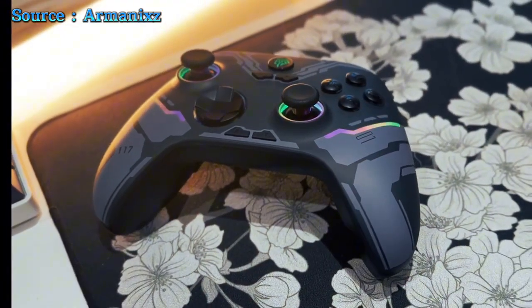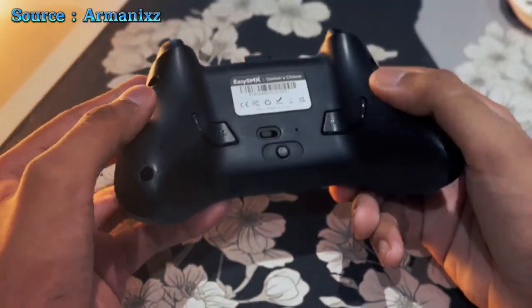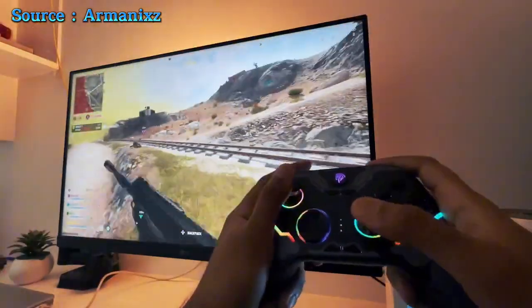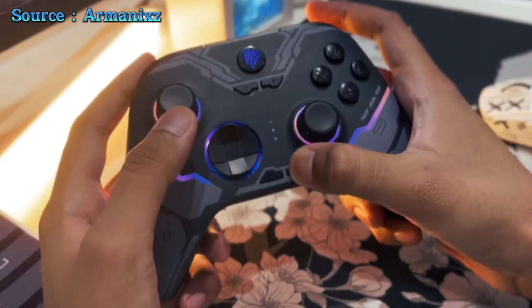Designed for versatility, it's compatible with PC, Switch, iOS, and Android. Plus, two customizable back keys enhance your gaming convenience. Whether navigating through virtual worlds or engaging in intense battles, the EasySMX X15 is your gateway to a truly immersive gaming experience — just not on Xbox, Luna, or NVIDIA GeForce Now.